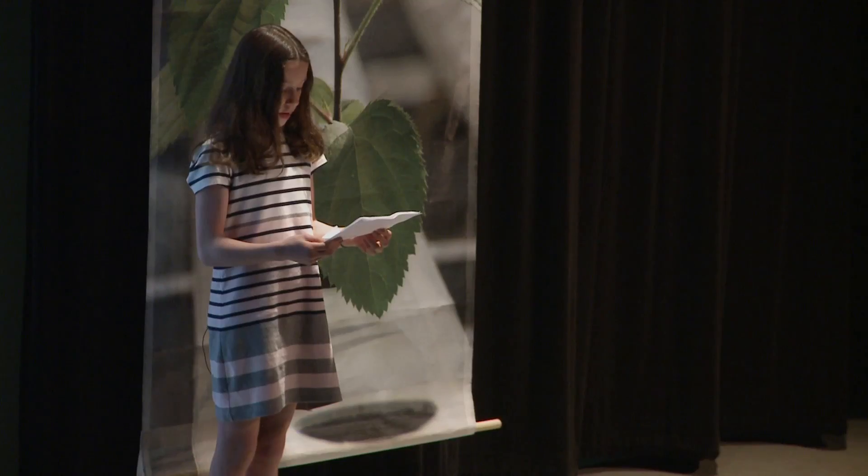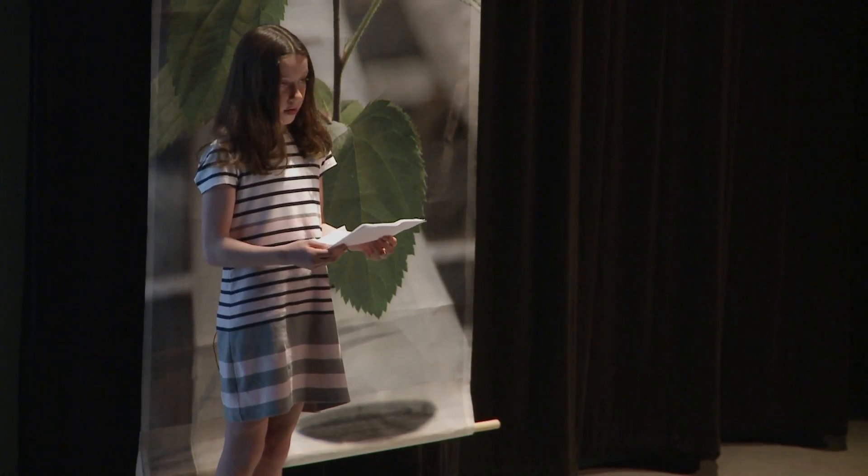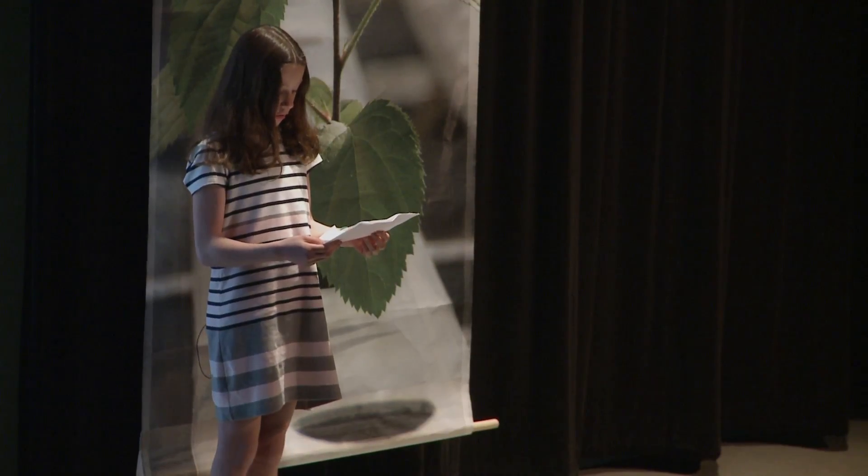We need to stop burning fossil fuels. According to the EPA, we can use alternative energy sources. We need to use energy sources that don't release carbon into the air. I'm going to talk about two clean energy sources: solar and wind energy.